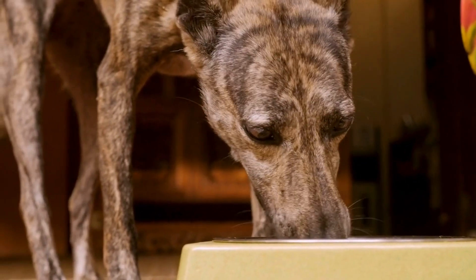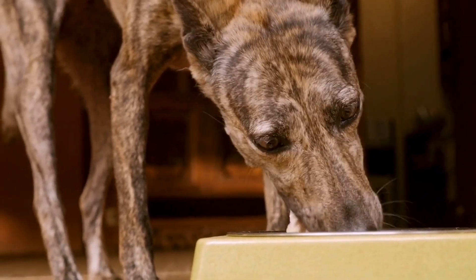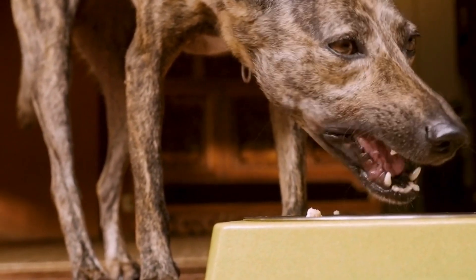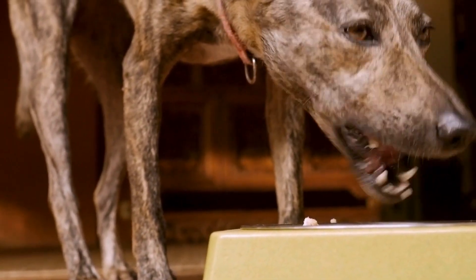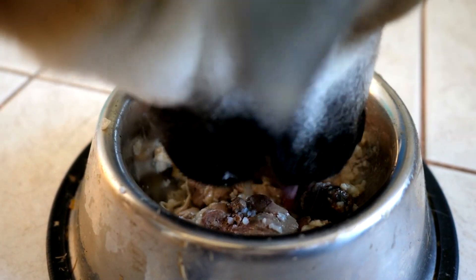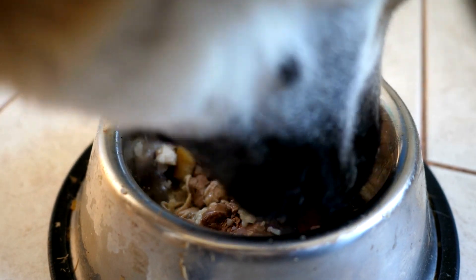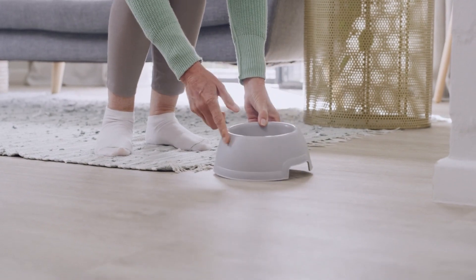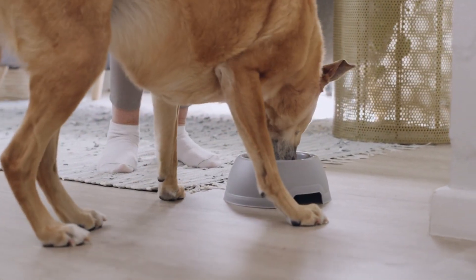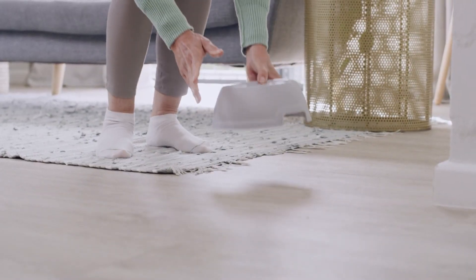When dogs eat too fast, they may swallow air, leading to digestive problems, bloating, and even a potentially life-threatening condition known as gastric dilation volvulus, or GDV. This video explores the reasons behind fast eating in dogs and offers a comprehensive guide on how to get your dog to eat his food slowly. By understanding the causes and implementing various strategies, dog owners can ensure the well-being of their furry companions during mealtime.